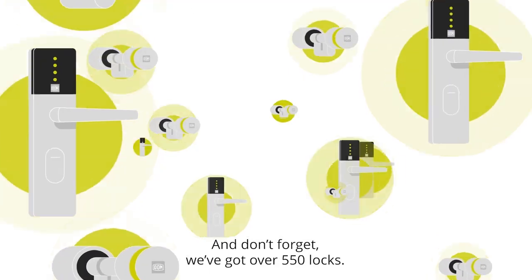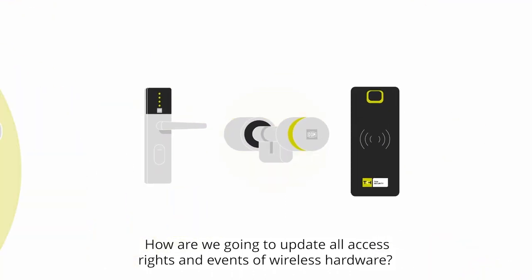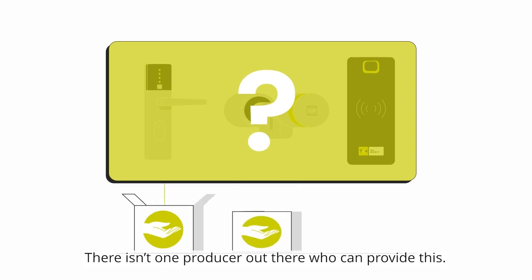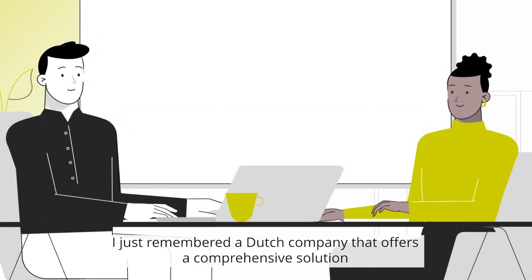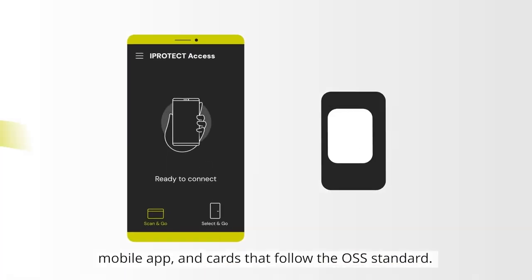And don't forget, we've got over 550 locks. How are we going to update all access rights and events of wireless hardware? It's impossible. There isn't one producer out there who can provide this — we'll have to arrange this with a few suppliers. Wait a minute...